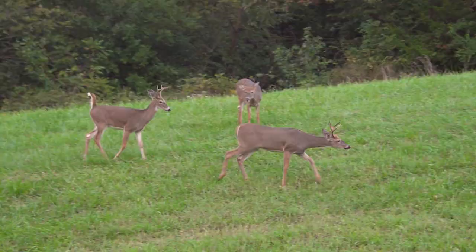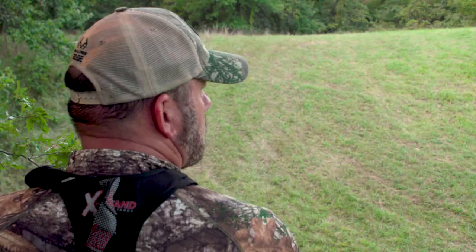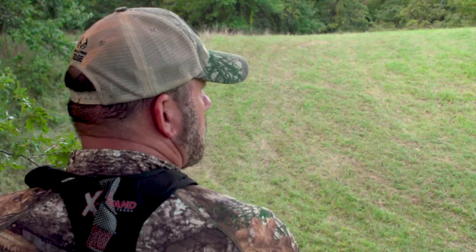Not only does wind with the weather affect it, but the barometer affects it. I know everybody's had that morning where the wind was wrong, the deer were downwind from you, and they never smelled you — and you're trying to figure out what happened. I can tell you what happened.